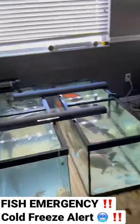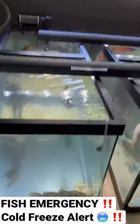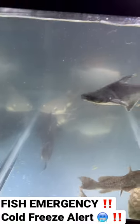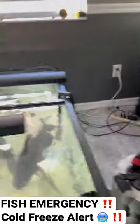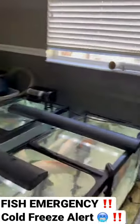He had to move all of his fish indoors — most of these fish are normally in ponds. But somehow he made these pretty much emergency tanks ready to go, running canister filters. And he has these crazy fish in there — look at that red belly pacu. Some crazy stuff going on here.